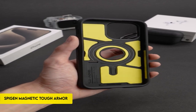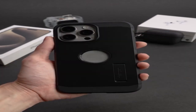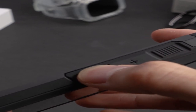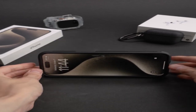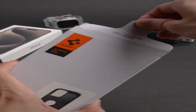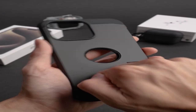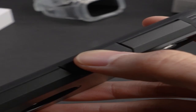On number 1: Spigen Magnetic Tough Armor MagFit. The iPhone 15 Pro Max 2023 case is made from a durable blend of PC, TPU, and impact foam. Extreme protection tech is integrated into its military-grade design for increased robustness. The case has a built-in kickstand for hands-free viewing and is wireless charging and MagSafe accessory-compatible, perfectly combining with cutting-edge technology. Specifically created for the iPhone 15 Pro Max 2023, it provides a great fit and full protection, combining practicality with superior materials for a dependable and stylish protective solution.